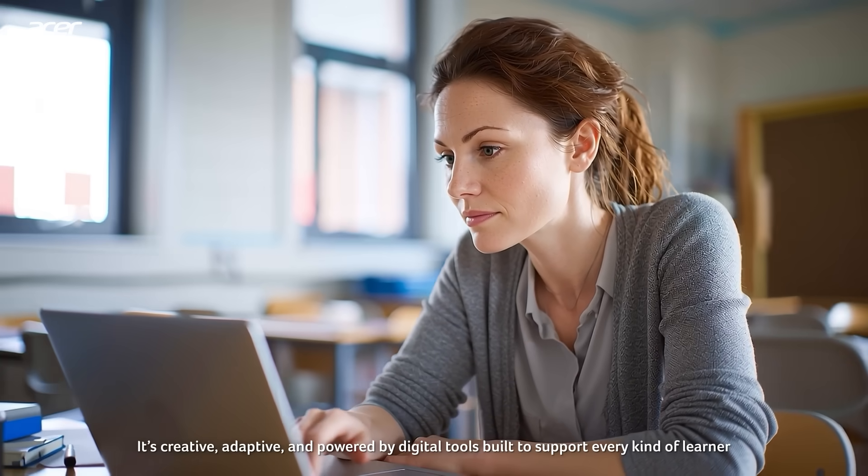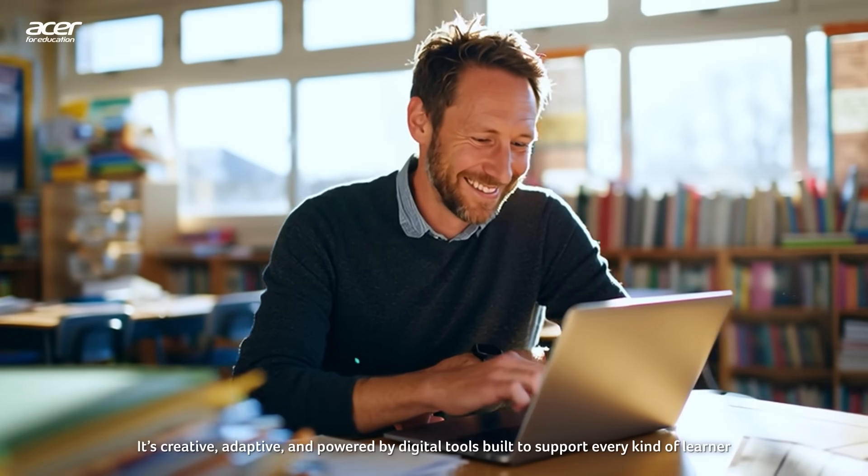Teaching today goes beyond textbooks. It's creative, adaptive, and powered by digital tools built to support every kind of learner.